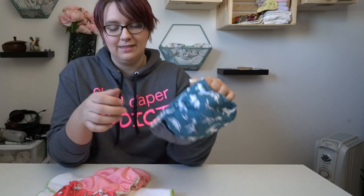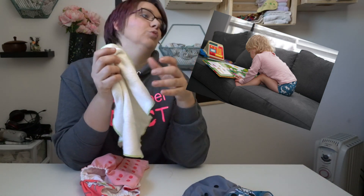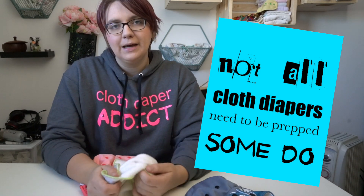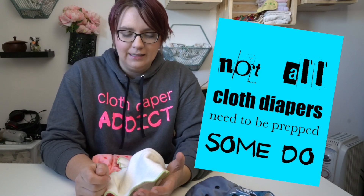I did find that the hemp insert really needed to be washed and washed and washed. You don't have to prep all cloth diapers, but you do need to prep natural organic fibers, and some fibers need more prepping than others — and one of those tends to be organic cotton and hemp. Hemp is full of natural oils and the more you wash and dry it, the more you remove those oils, which increases the absorbency of the hemp.